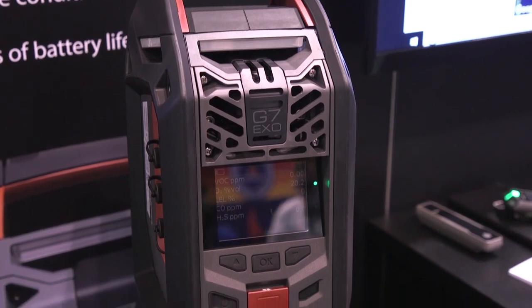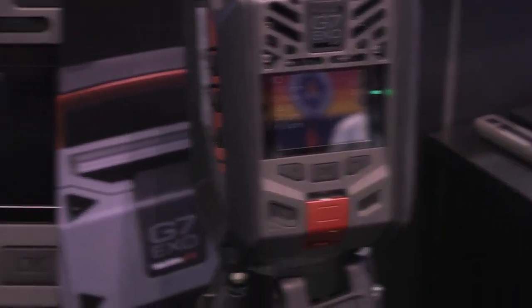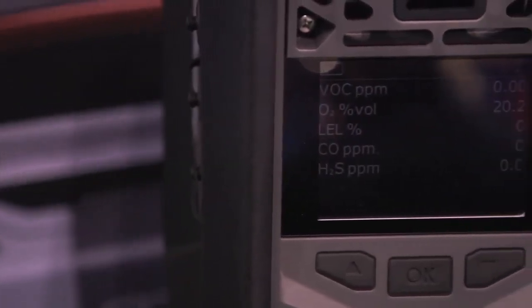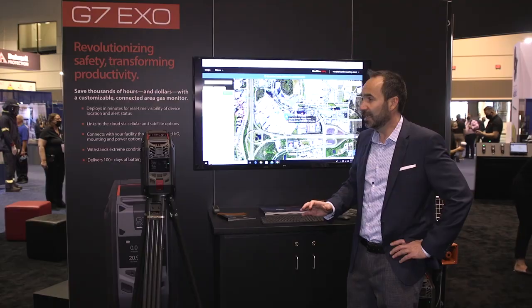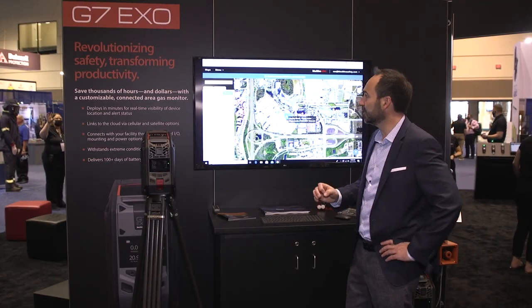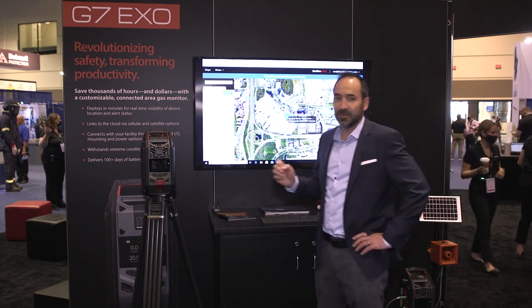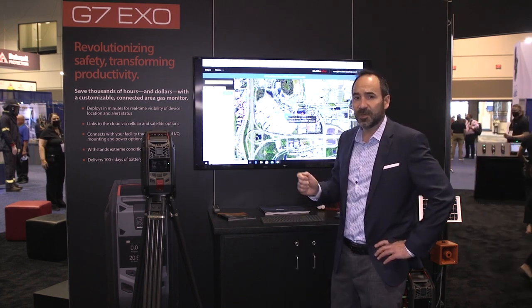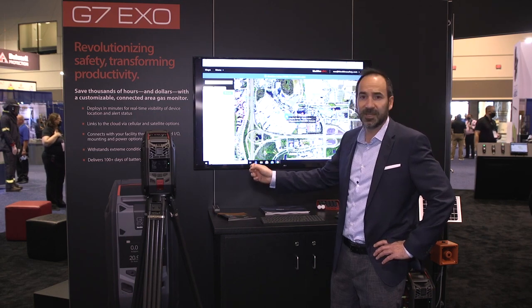Depending on your use case, if you're in a hazmat situation you can set this up in about three minutes and now you're streaming data directly to the cloud, compared to something like 45 minutes for a lot of our competitors — and in an emergency response situation that makes a really big difference. The Exo has a 100-day battery life that saves you money when running a project. You don't have to send people out every day to change batteries.